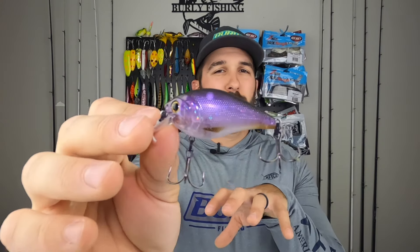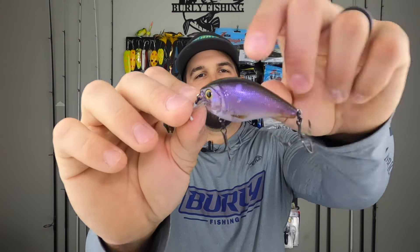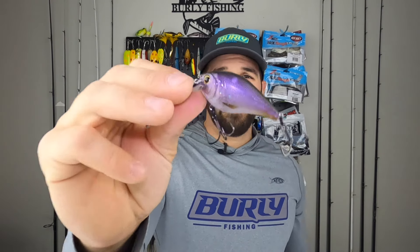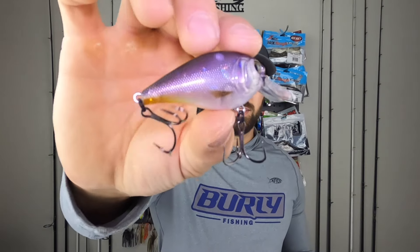Next up is a square bill — one of my favorite fall square bills. It's a nice color, like a little bluegill pattern, super purple and translucent in the body. It's silent, which is why I like it for fall. If you've got finicky bass, this is something I like to throw around cover — you're just dealing with the vibration off the bait rather than any sound it puts out, and it can be a game changer. I think it's a sweet bait, and guess what — it's going in the box. First bait in the box this month.